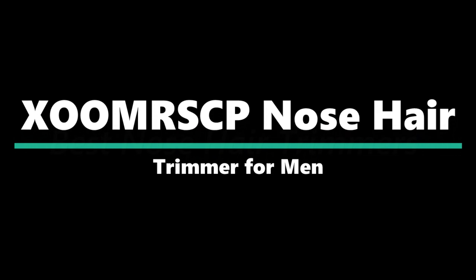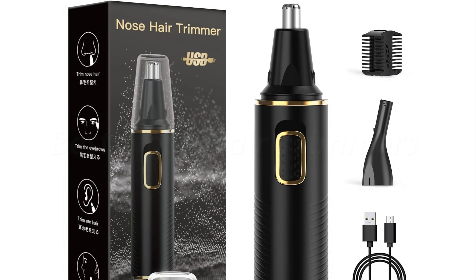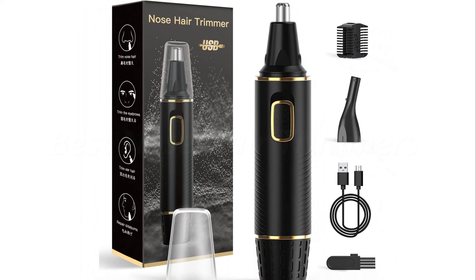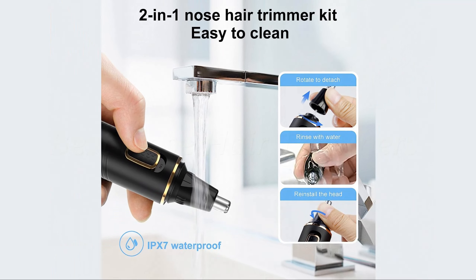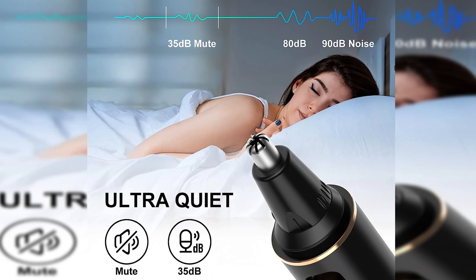Number 2: XOMRSCP Nose Hair Trimmer for Men. Get rid of unwanted hair from your nose, ears, eyebrows, beard, and face with this easy-to-use ear and nose hair trimmer. Its dual-edge spinning blade system and protective cover ensure precise trimming, and its one-touch design makes it convenient to use.